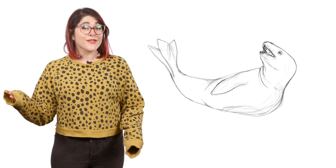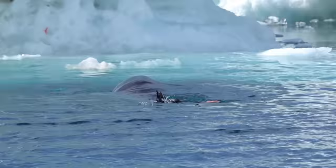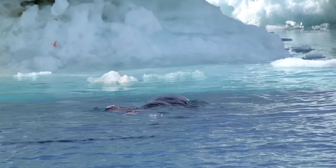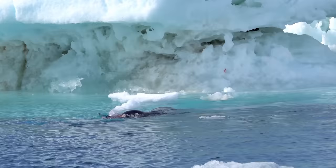Once their prey is caught, eating it presents its own challenges. They can't hold their prey with their fins, and they don't have shearing teeth like lions to cut their prey into bite-sized pieces. Instead, leopard seals must thrash and shake their prey to break it down. They will rapidly sling their catch in an arc over their heads, smashing it on the water's surface until it breaks open — a brutal but clever solution for the hungry seal.